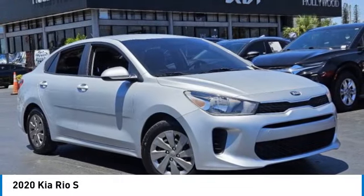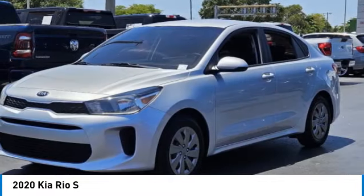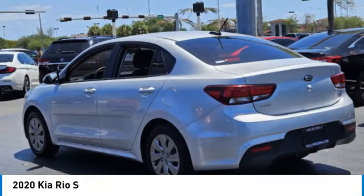Come test drive the 2020 RIO. The RIO delivers sprightly performance, great fuel economy, and agile handling, all in a stylish package. This vehicle has less than 65,000 miles.